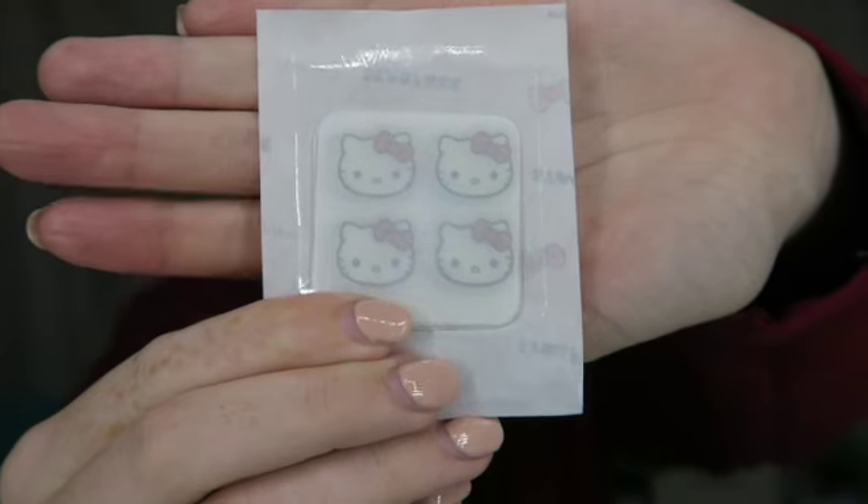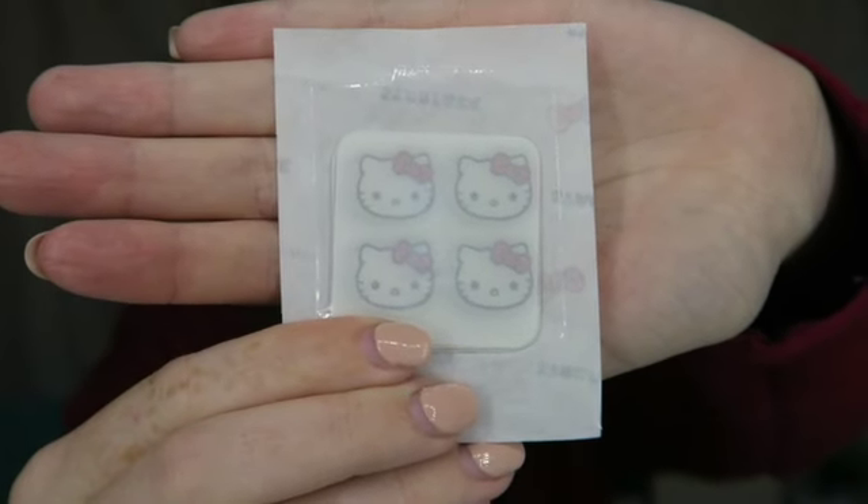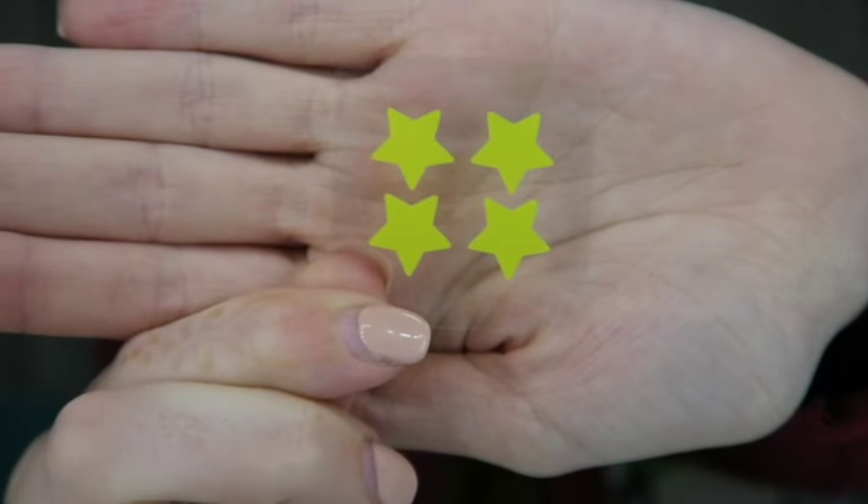Continuing on with skincare, I wanted to share one of my favorite fun acne products: the Starface Stars. This is the compact for them — there are regular refills if you don't want the compact. I got these in an Ipsy and fell in love with them, so I bought a bunch. They are just little star patches that you put over acne overnight. Right now they have super cute Hello Kitty patches, which are a lot bigger than the star patches. So I generally do use these overnight if I have a bad pimple.